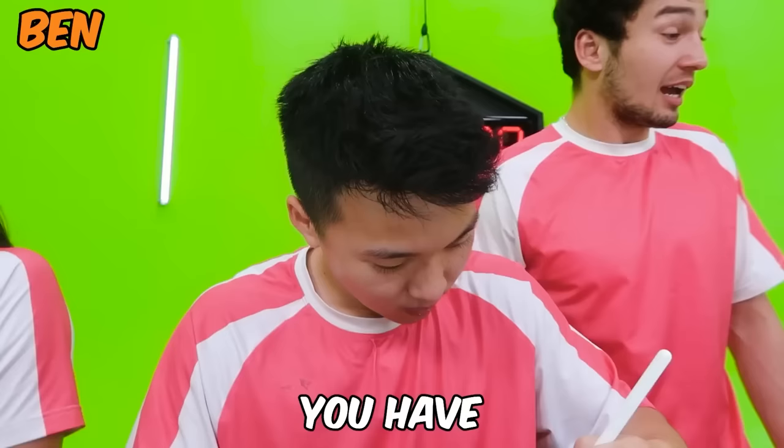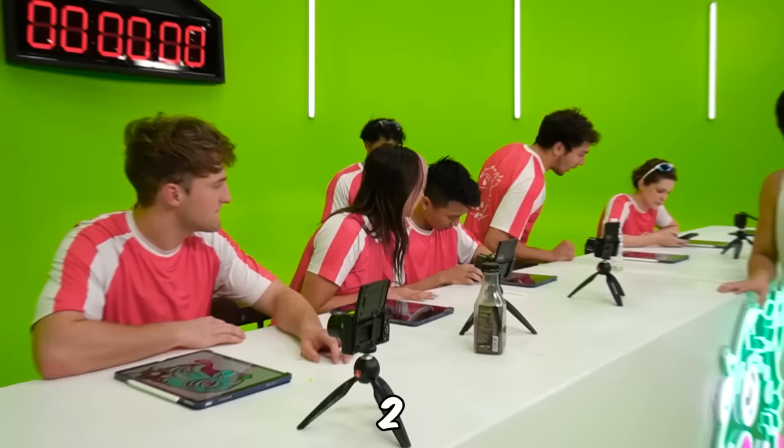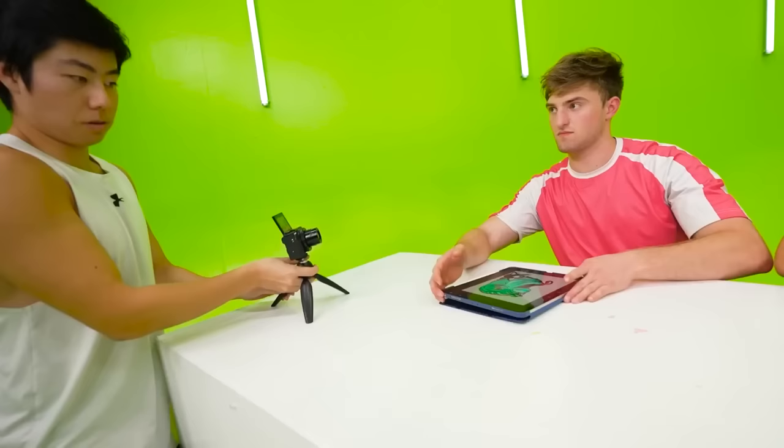Five extra minutes to add finishing touches to my piece. I didn't get to finish — if I can come close to winning, I'll be happy. Ben, four, three, two, one.